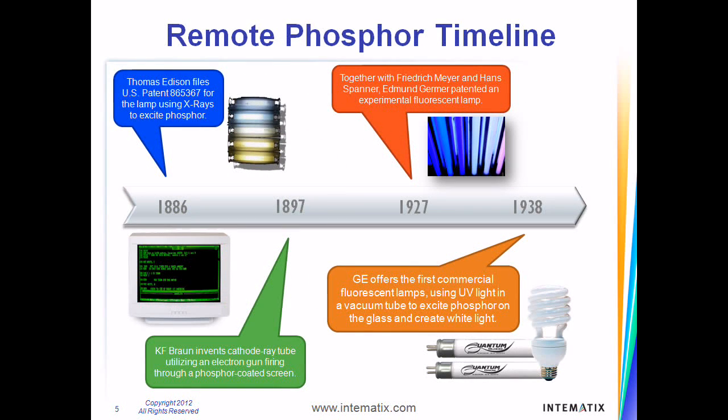Remote phosphor technology has been around for over 125 years. Back in 1886, Thomas Edison patented lamps that use an X-ray light source to excite phosphor to produce white light. We are all familiar with the CRT screens used in computer monitors of the 70s and 80s that used an electron gun firing through a phosphor-coated screen developed in the late 1890s.